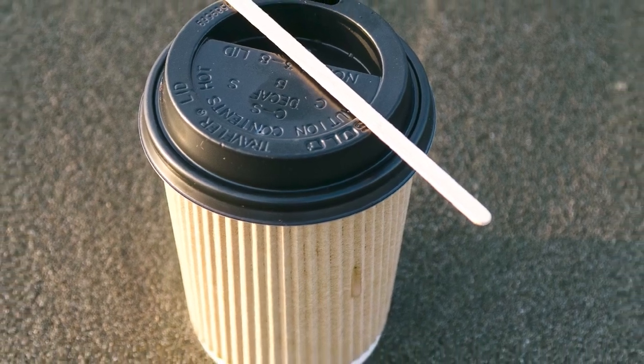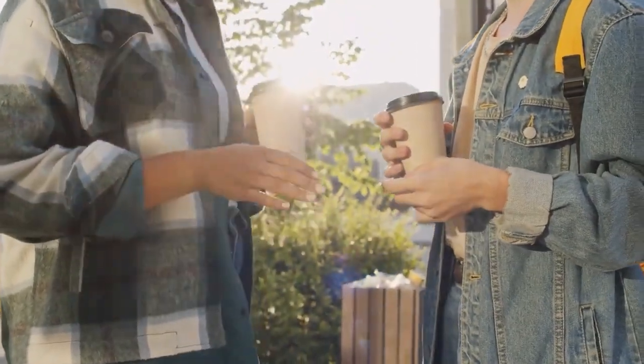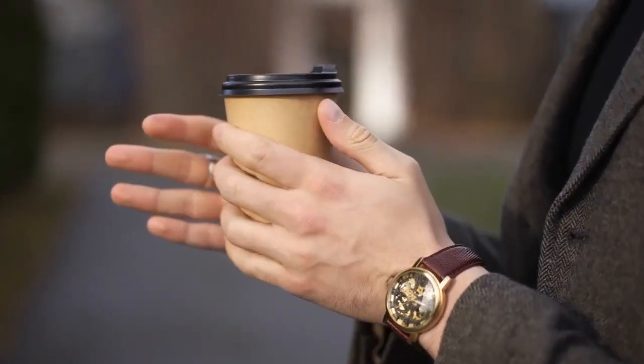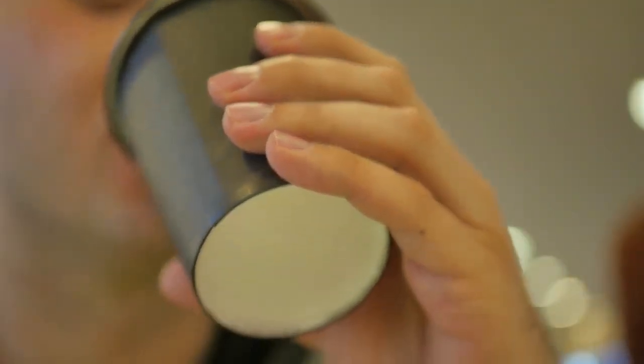The Slits on Disposable Coffee Cups: Disposable coffee cups have two unique uses for the slits on their sides. They allow ventilation by letting steam escape, preventing the cup from getting too hot to hold. They also allow the cup to adjust to temperature fluctuations by expanding and contracting. The cup won't collapse or become too rigid because of these functions, making it simpler to grip and use.